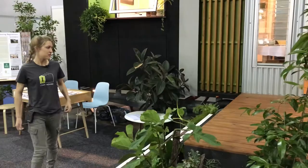G'day, I'm Lara from the Tiny House Company and we're at the Home Show. I'll give you a look around our new product, the Swallowtail Tiny House.